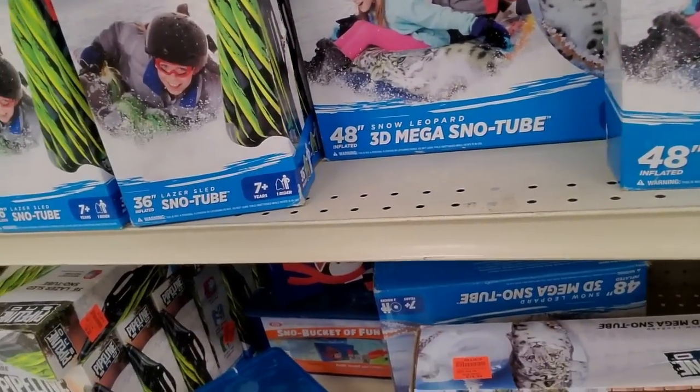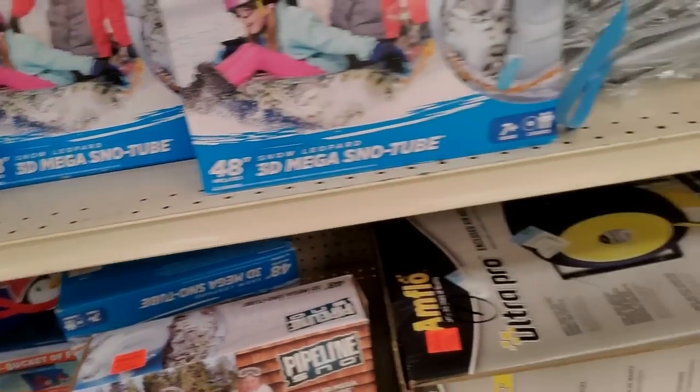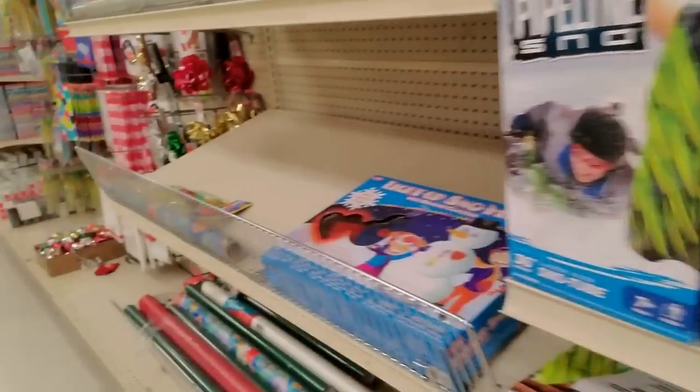Pipeline snow — oh, it's a snow tube! Check it out. Or you can get a mega snow tube. That's 48 inches.